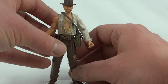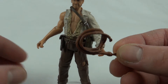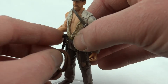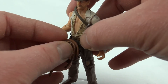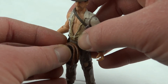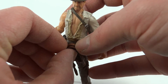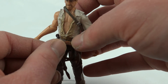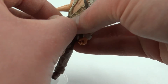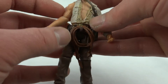He also includes this whip, which is a coiled-up style. Some of the Indy figures have both a coiled one and an unfurled one that you can put in his hand, but this one doesn't come with that. The hook is a little bit fiddly to get on - it's slightly bigger than the hook on the belt. It's very flexible though and doesn't feel like it's going to snap. There we go, that's hooked on - so you can give him his whip.